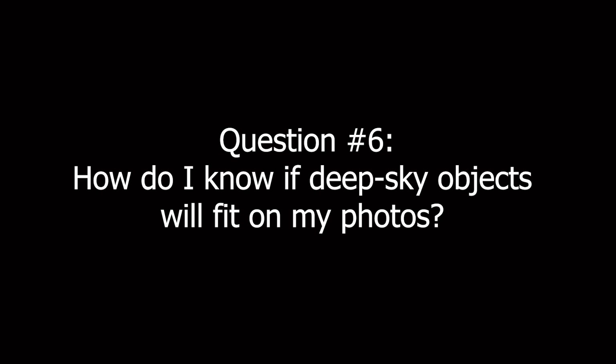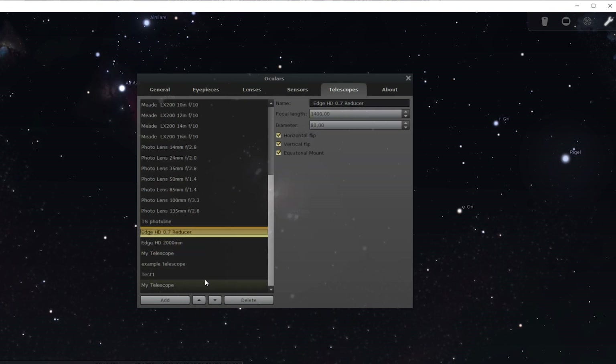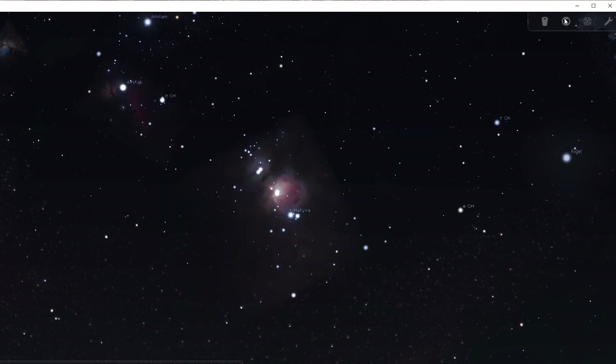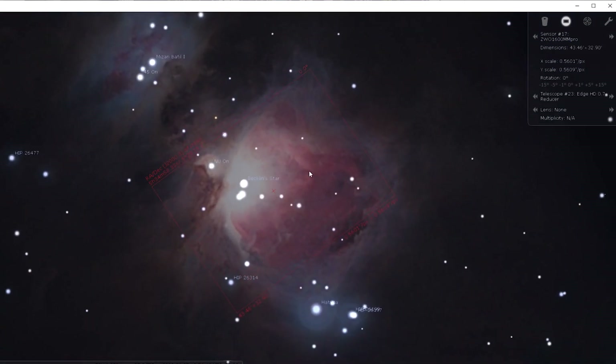A sixth question I also get a lot is: how do I know if deep sky objects will fit on my pictures? This depends on four variables: the size of the object you want to image (often measured in degrees and arc minutes), the focal length of your telescope (in millimeters), the resolution of your camera (measured in pixels width and height), and the pixel size of your camera sensor. One good way to check is to use free software tools like Stellarium, where you can simply add information about your telescope and camera, and it will show you a rectangle representing the field of view you'll get when imaging an object in the night sky.